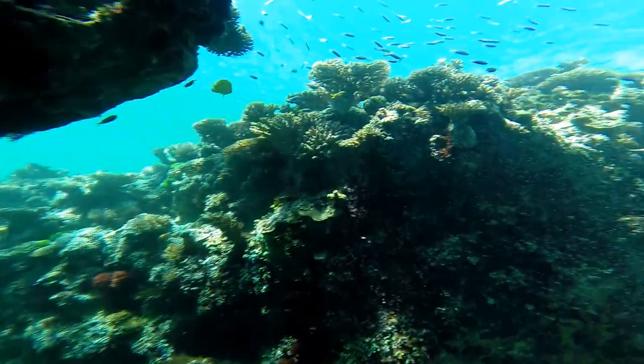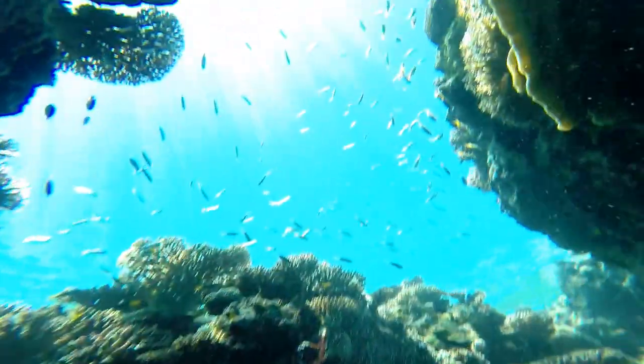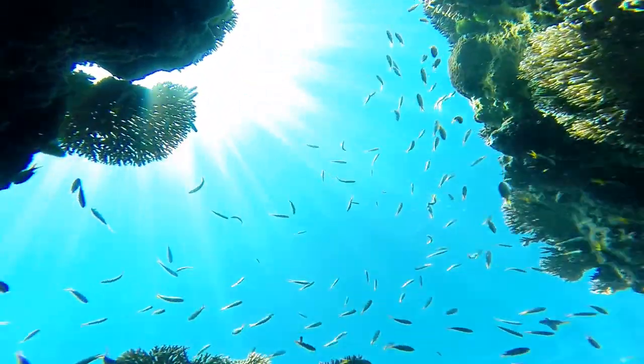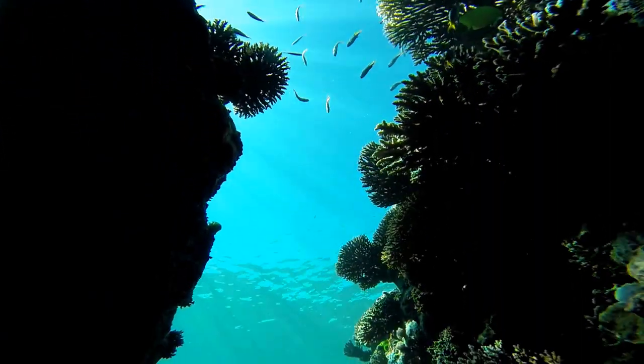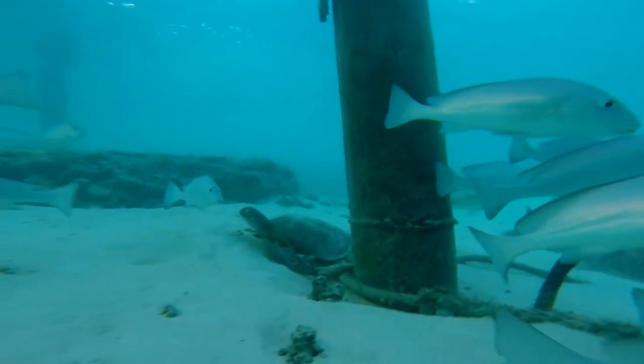Coral reefs are one of the world's most diverse ecosystems, housing tens of thousands of marine species. An estimated one-third of all marine fish species live at least part of their lives on coral reefs.